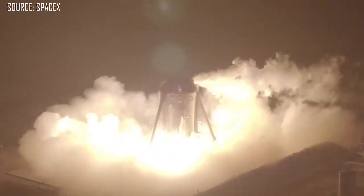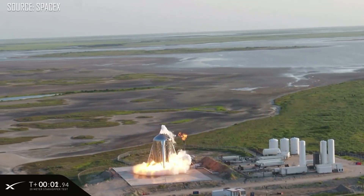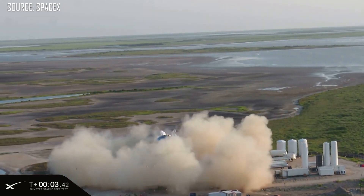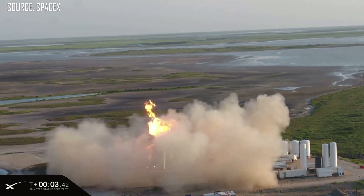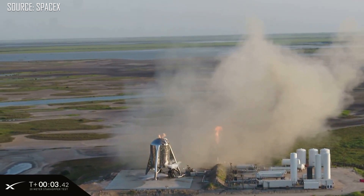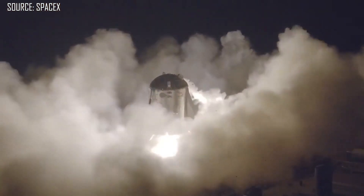The first two hops for Starhopper were pretty small — just a couple of centimeters on the first one, and the second one was still not too much further but reached the end of its tethers that were holding it down to the ground. Then on July 24th they attempted to do a much larger hop but had to abort only seconds after ignition. But on July 25th, the very next day, SpaceX actually did complete that hop to about 59 feet, or 18 meters.